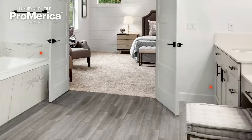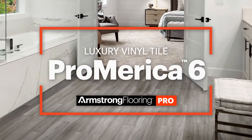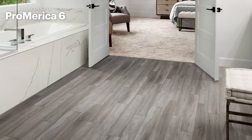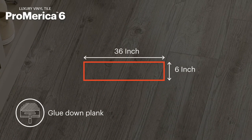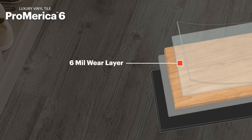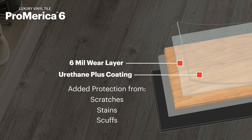For a 100% waterproof, budget-friendly plank option, Pro-America 6 is a perfect choice. Pro-America 6 is available in a 6-inch by 36-inch glue-down plank, featuring a 6-mil wear layer and our Urethane Plus coating for added protection against scratches, stains, and scuffs.